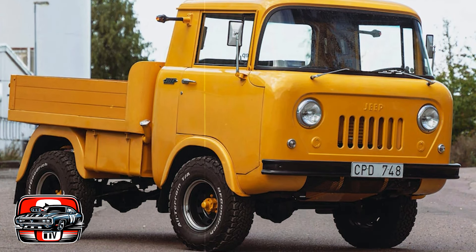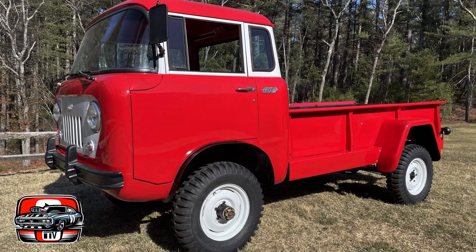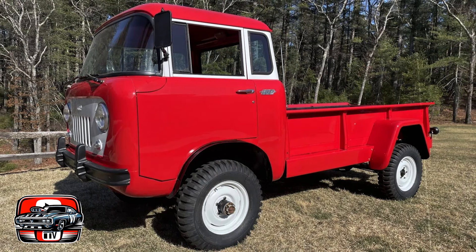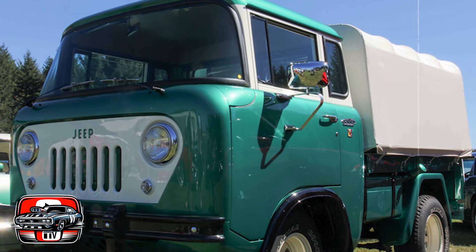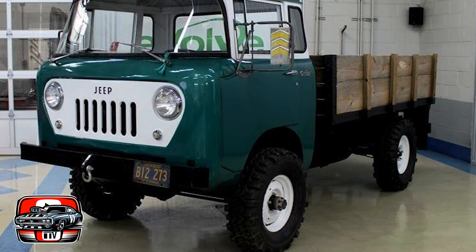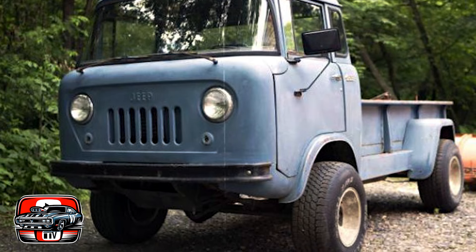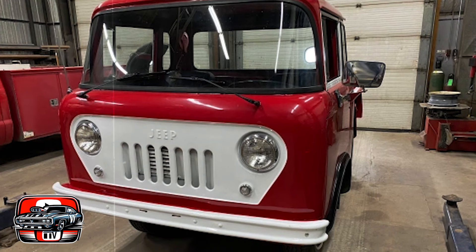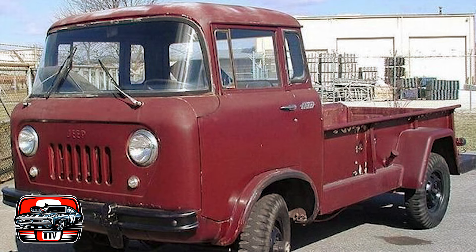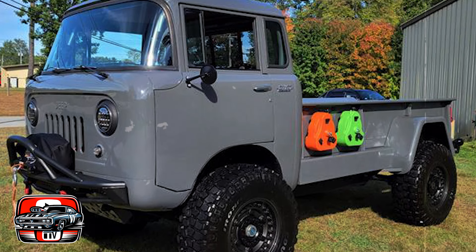The FC series' short wheelbase and cab-over-engine configuration resulted in different handling characteristics compared to conventional pickup trucks. Some drivers found it less stable at higher speeds or in windy conditions. The cab-over-engine design also impacted driver visibility, with a shorter hood and limited forward sight lines. Some models were also criticized for being underpowered, especially when fully loaded or towing heavy loads. Like many vehicles of its era, the FC series was prone to rust and corrosion, with poor rust protection and lower-quality materials leaving the body and chassis susceptible to deterioration over time.